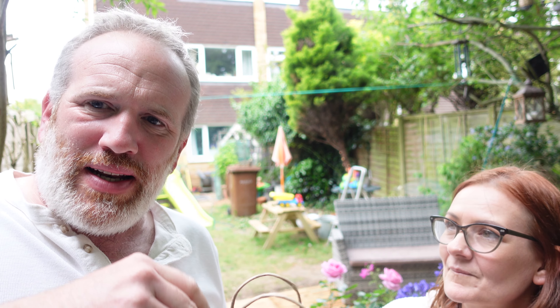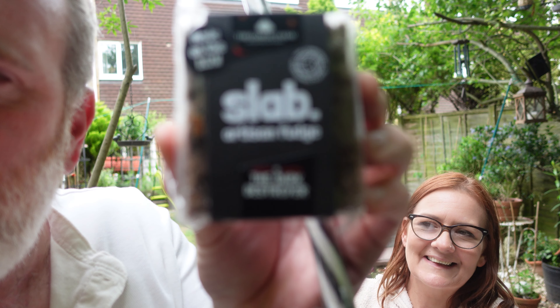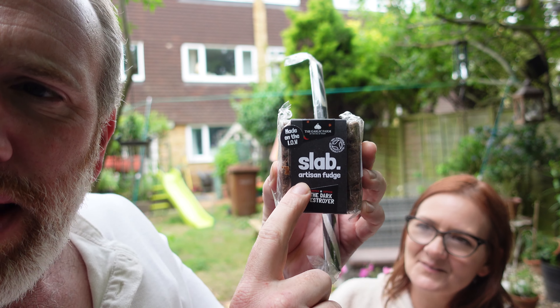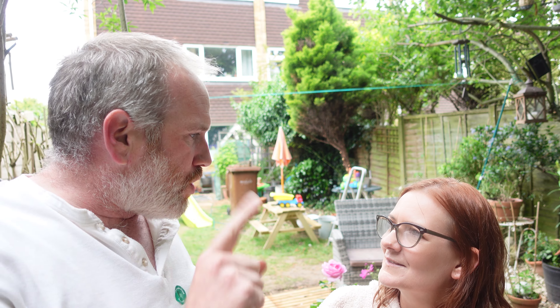We're gonna try a couple of them. They got us three things: garlic beer - this one is called the Dark Destroyer - and garlic fudge, the Dark Destroyer, and garlic rock. So that's a garlic beer, garlic fudge, and garlic rock.